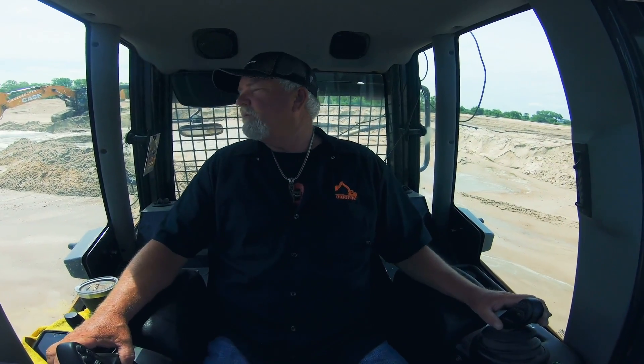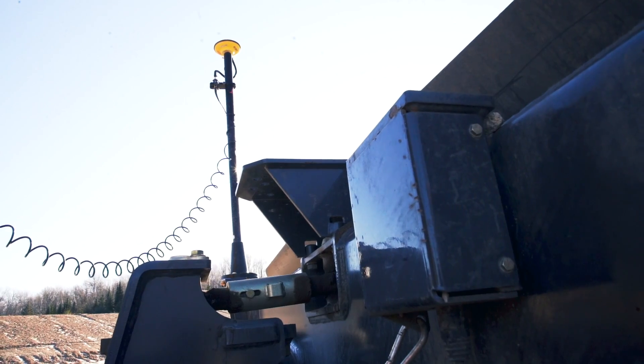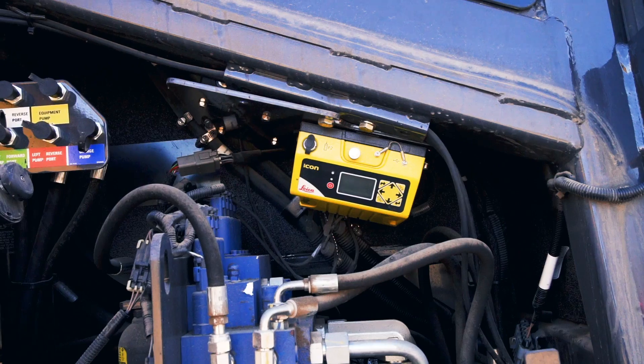Factory fit machine control ensures that when the machine arrives at the dealer, it's calibrated and ready to go. The machine and system are purpose-built together and calibrated using Case world-class manufacturing processes, ensuring optimal quality and helping you get up and running in the field faster and more effectively at the time of purchase.